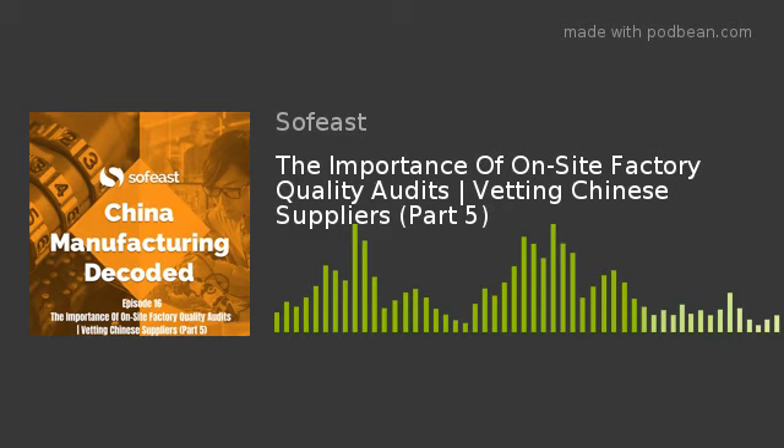Previously we've spoken about some of the trouble you can get into if you select the wrong Chinese supplier, and we've started going in depth into ways you can assess potential suppliers from your office in the West, progressing to what happens when you visit a supplier yourself — what you should be looking for and what questions you should be asking. In this episode we're talking about factory audits, specifically focused on quality, and how these second party audits are a way to formalise what you're looking at in a supplier.